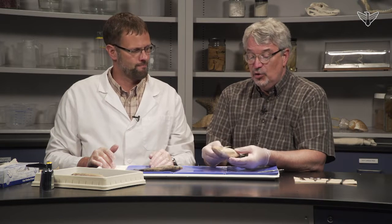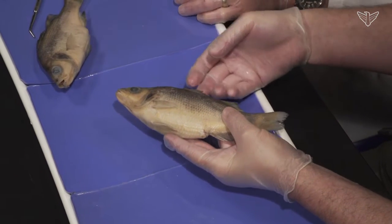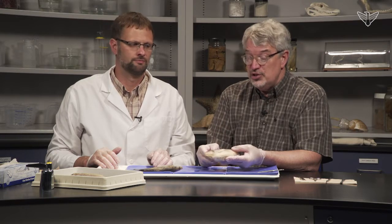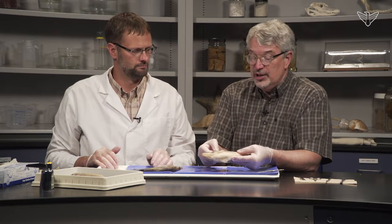Yellow perch belong to a group of fishes called the ray-fin fishes. You can see that here with the rays in their fins. They're interesting because they're the largest group of vertebrates — there are more than 20,000 species, which is nearly three times the next largest group of vertebrates.